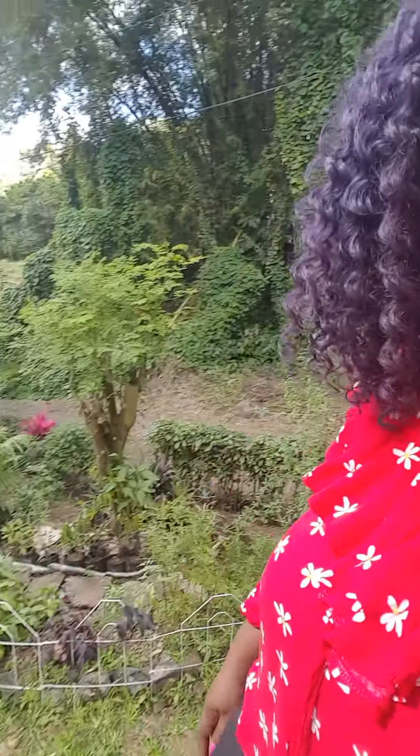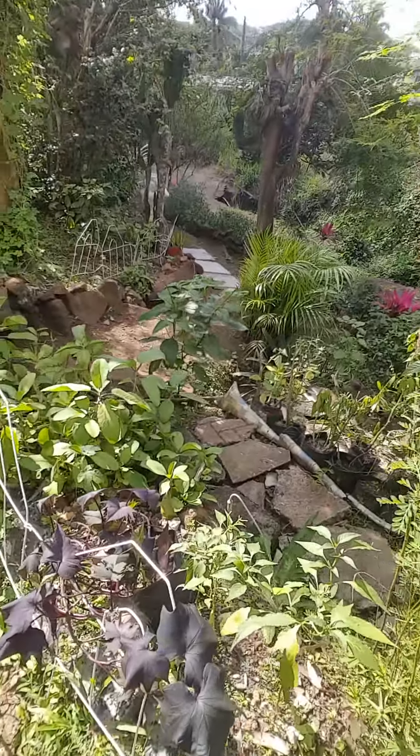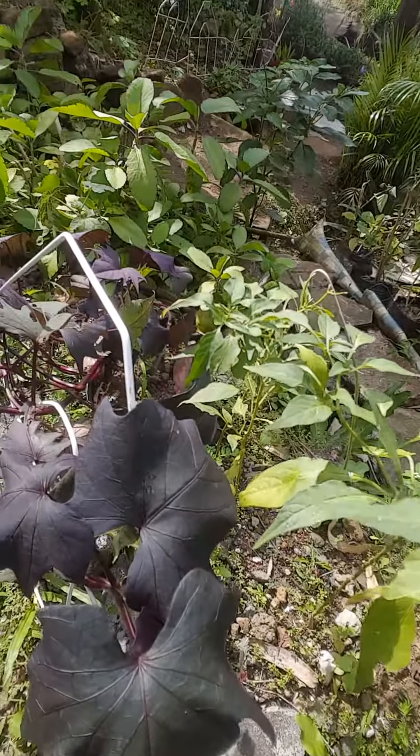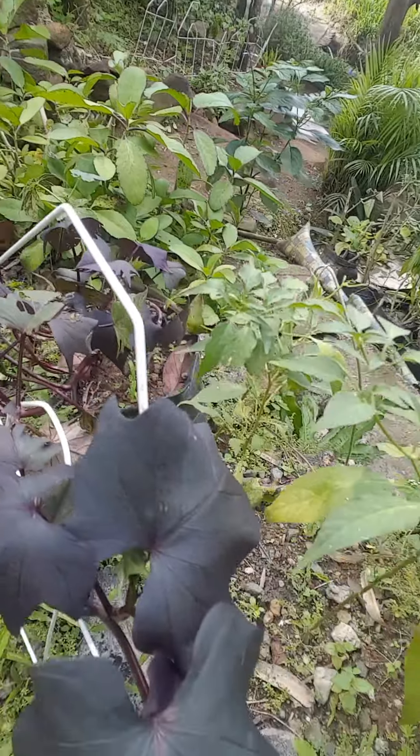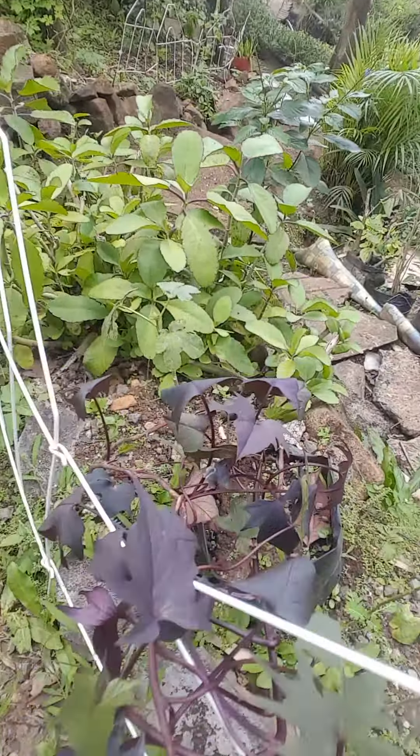Anyway, I'm going to show another plant here at Garden Chit Chat and hopefully you can identify this one. Leave your answer in the comments below — YouTube, Instagram, or Facebook. So follow me. This plant right here — maybe you can identify it, maybe you're familiar with it by looking at the leaves. Let me know the name of this plant.